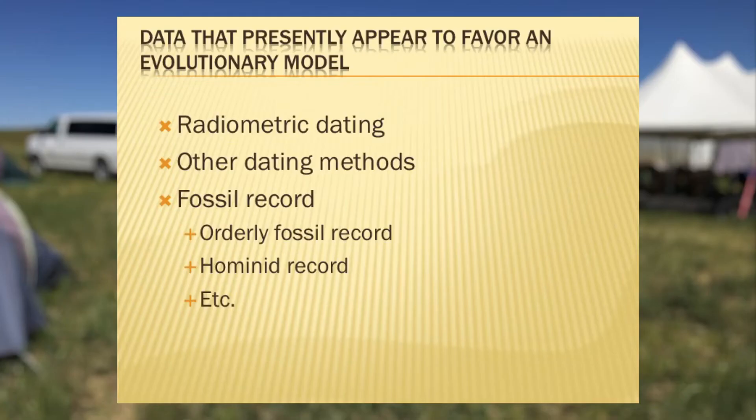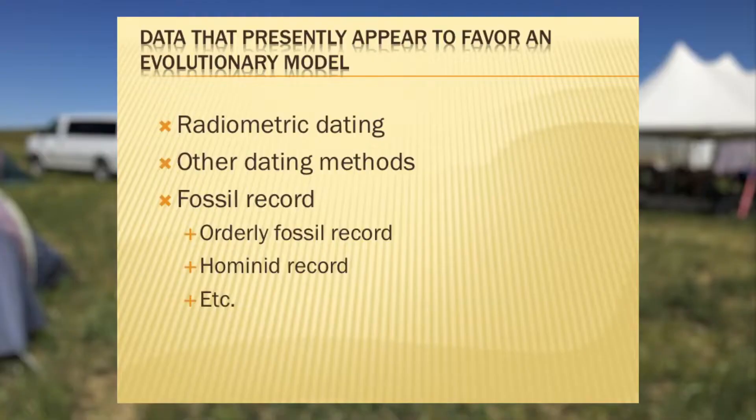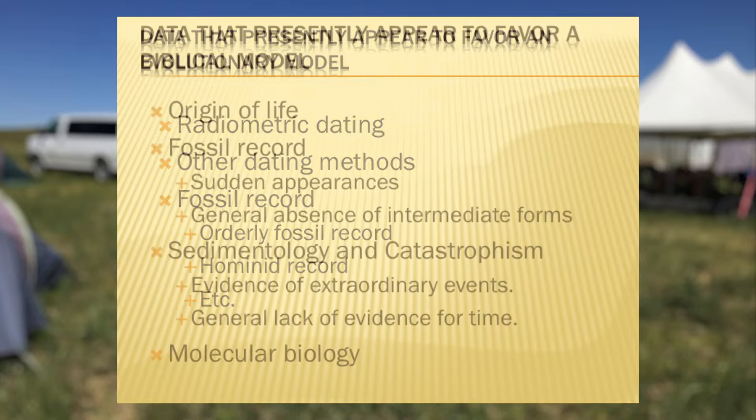Let's begin by examining the evidences. There are some evidences that seem to favor creation and some that seem to favor evolution. Radiometric dating, for example, is something that seems to be in favor of evolution, and there are other dating methods that also give us long periods of time. The fossil record has some features that are difficult for creationists to understand — why we have an orderly fossil record with certain organisms at the bottom and others higher up. There's also the hominid fossil record, the fossil record of man, which is a challenge for creationists.